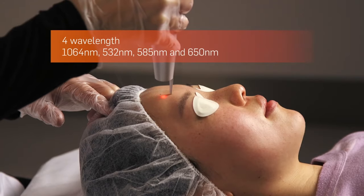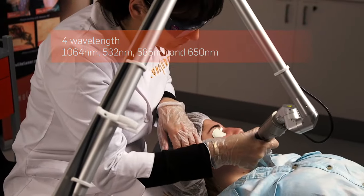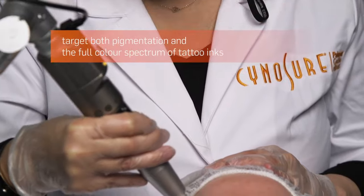Revlite SI, with its full wavelengths — 1064, 532, 585 and 650 — provides the versatility you need to target both pigmentation and the full colour spectrum of tattoo inks.